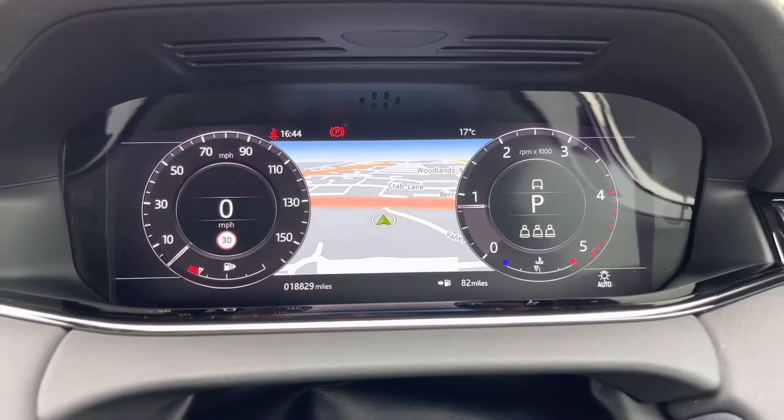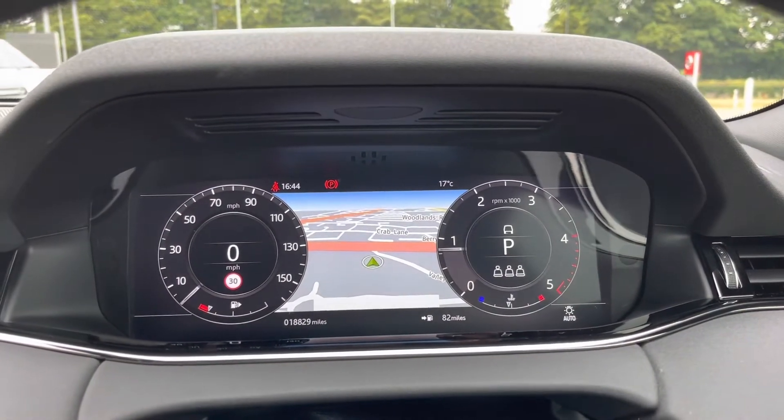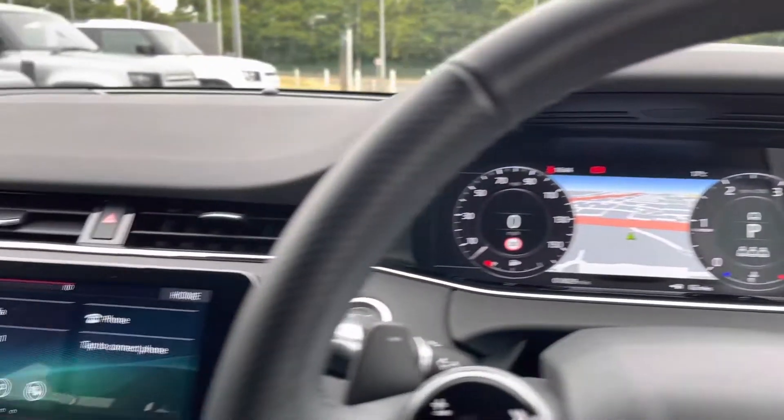Taking a look at the information panel, you can see that this car is on 18,829 miles — however, this is subject to change due to test drives.